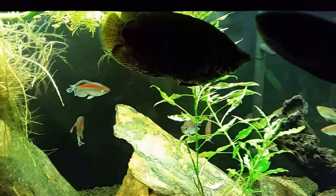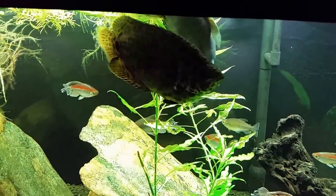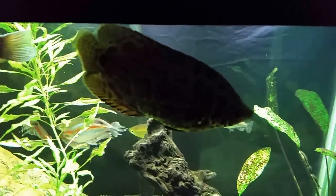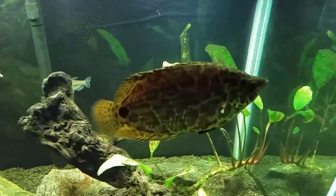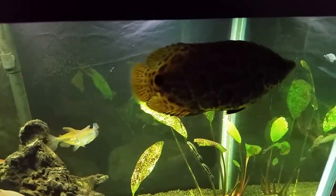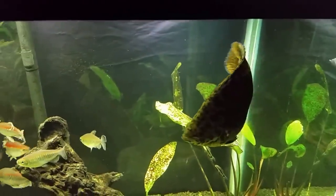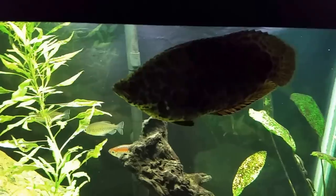I have significantly less otocinclus in here than I used to. I've only ever seen him take a swipe at an otocinclus one time — he spit it right back out — and I've seen otos swim directly in front of his face and he looks right at them and swims away. He is a piscivore; they do feed on other fish in the wild. If he's looking right at an otocinclus and swimming away, I'm not too concerned. But if you had something like a smaller platy that wasn't fully grown yet, it would be a snack for this fish.